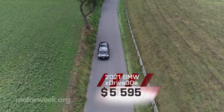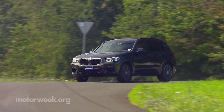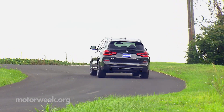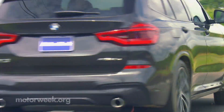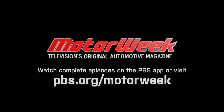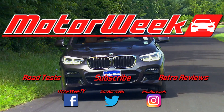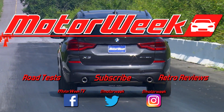XDrive 30E pricing starts at $50,595, which is $4,600 over a base all-wheel drive equipped 2.0-liter X3. That may seem like a lot of money for a small SUV, but it's about par for where the small luxury SUV segment is at these days, and it's not for everyone. But considering you're getting both a little more performance and potentially a lot more efficiency, the 2021 BMW XDrive 30E is one of the better PHEV deals in the current luxury climate.